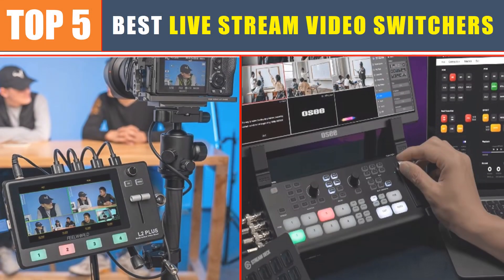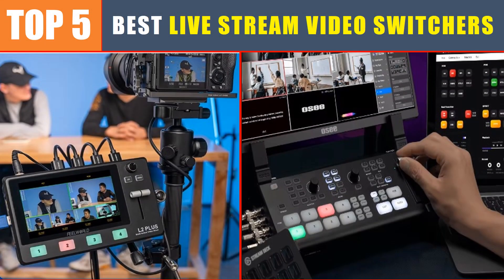Are you searching for the best live stream video switcher? In this video, we will look at the top five best live stream video switchers in 2024, which save you time and money.